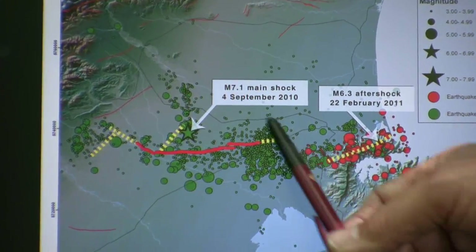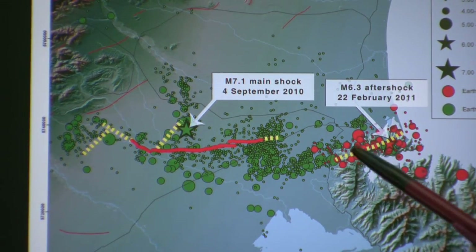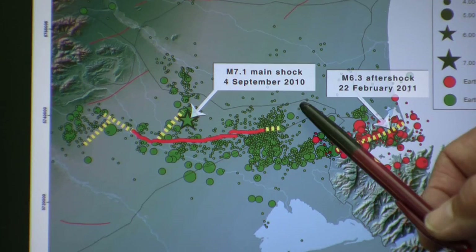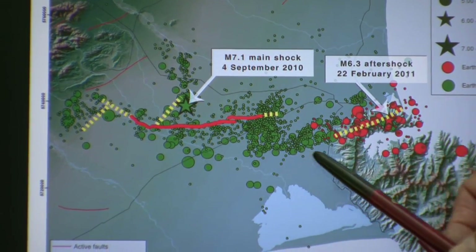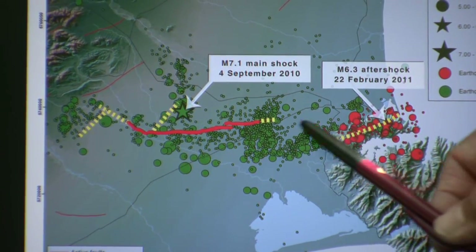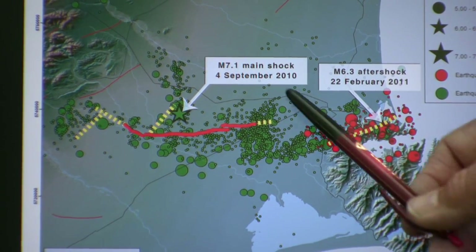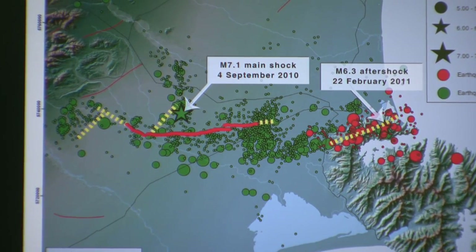In green on this plot you see some of the selected aftershocks that have happened since the 4th of September. You'll notice in particular that there is a significant concentration of aftershock activity around the tip of the fault and over towards the southeast. The reason we get such a concentration of aftershocks around the tip is that that's where the stress concentrations are.